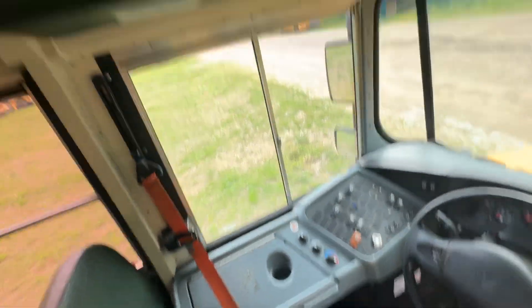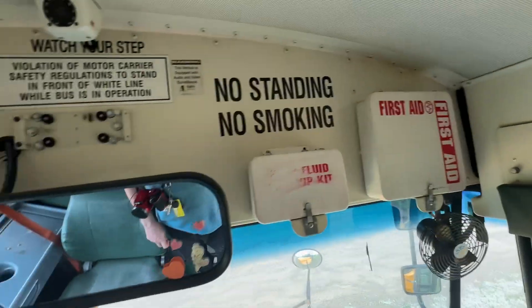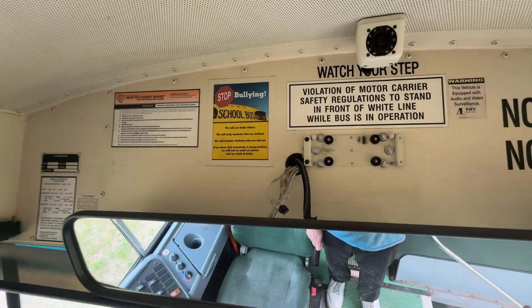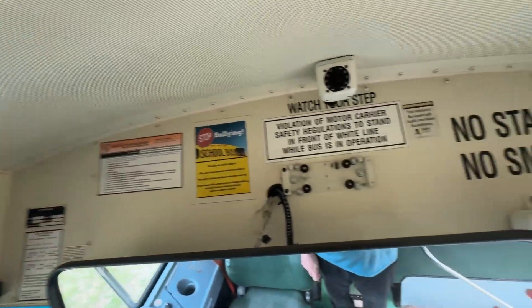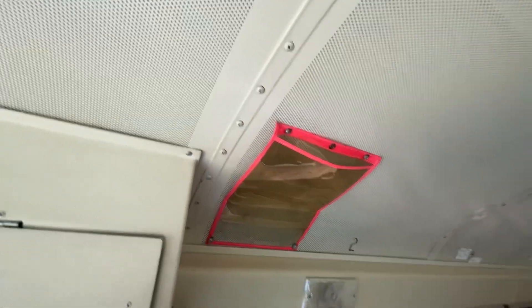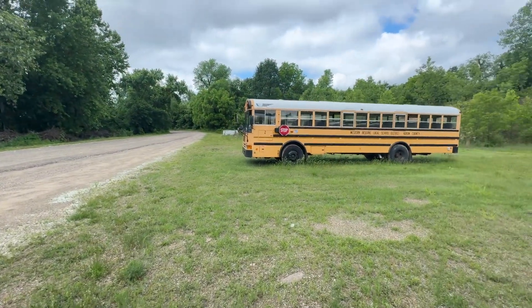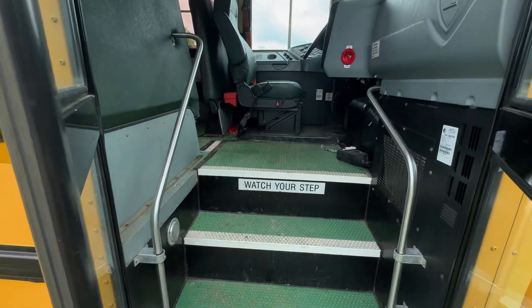Orange seatbelt. It's got a storage compartment there and there. First aid and body fluid kit. No bullying on the school bus.